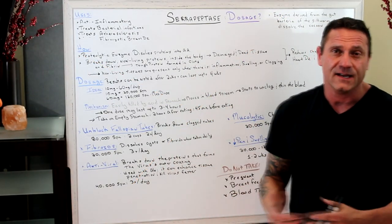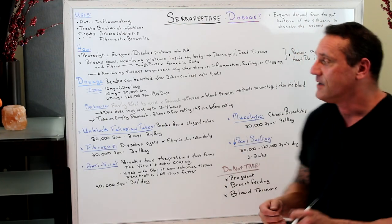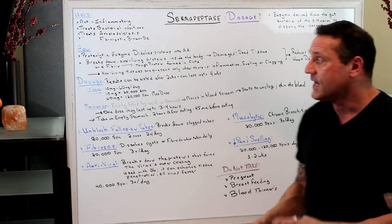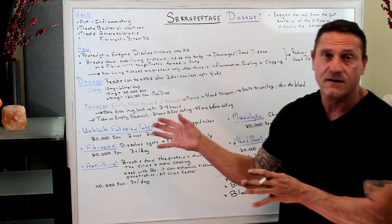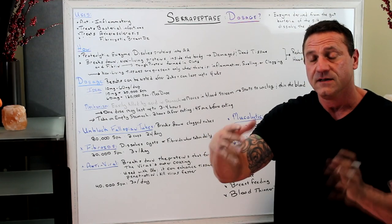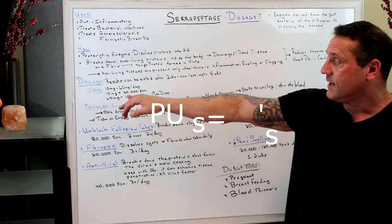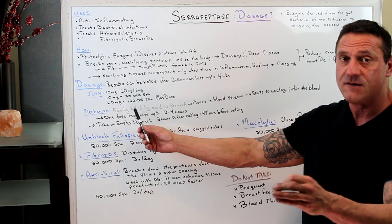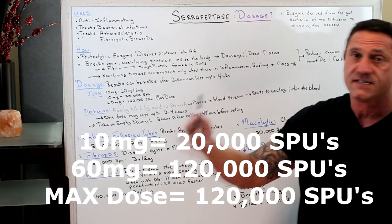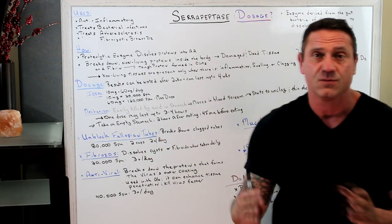Now the dosage — the money question. Effects can be noted after two weeks and may last up to four weeks depending on your dosage. There are milligrams, SPUs, and IUs (international units); SPUs and IUs are the same. Ten milligrams equates to 20,000 SPUs or 20,000 international units. Ideally you want anywhere from 10 to 60 milligrams per day. Sixty milligrams equates to 120,000 SPUs, which is the maximum dosage.